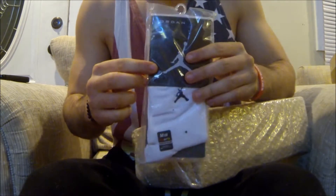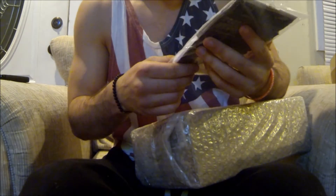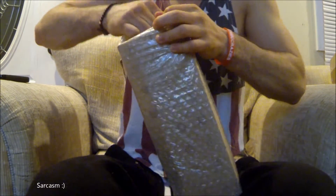Hey look, they gave me some free Jordan socks. That's pretty nice of them. I don't know how they know my size or anything, so it's kind of random, but it's nice.